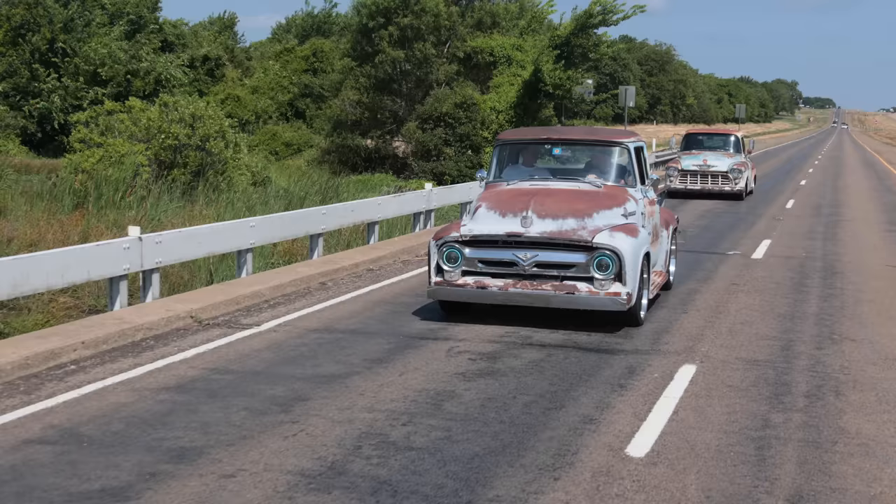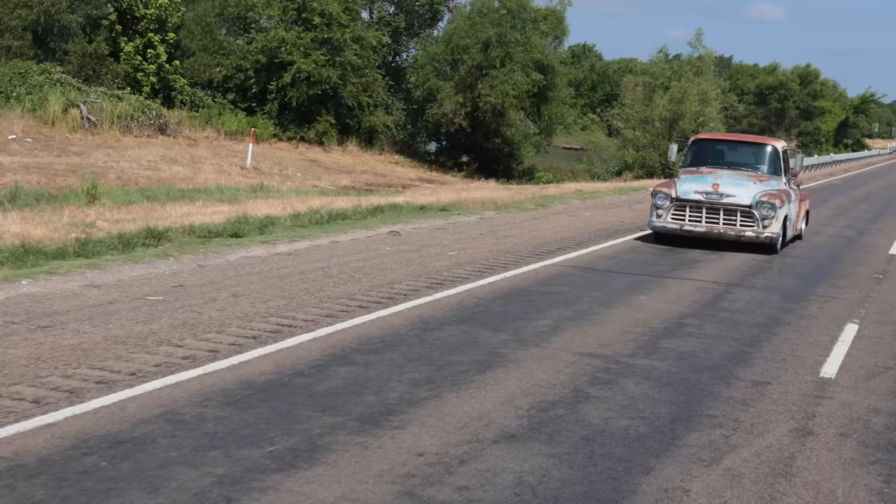It's crazy how similar the two trucks are — same strip on the side at the bottom, same kind of contour of the doors. It's so cool that they're essentially the same.